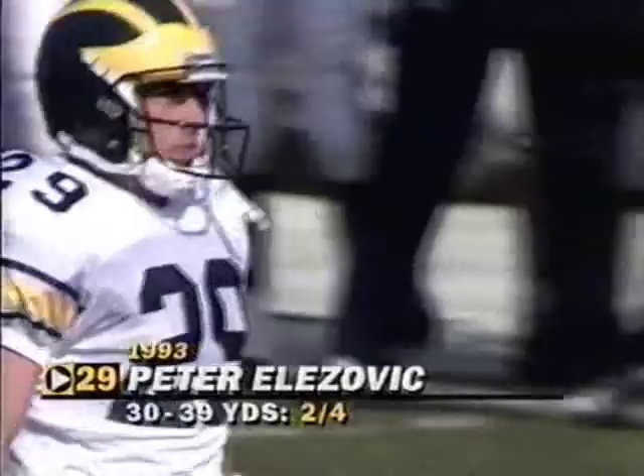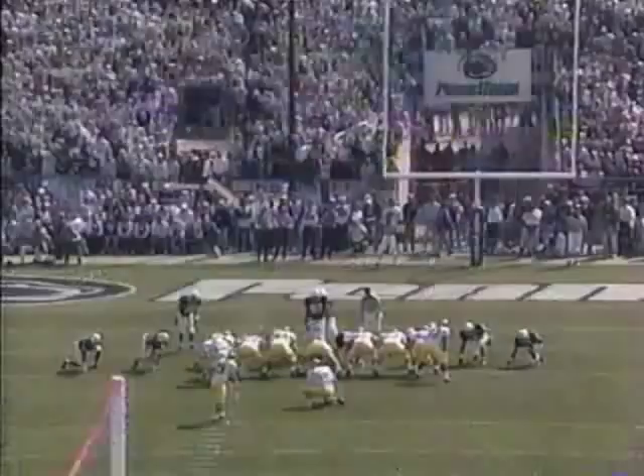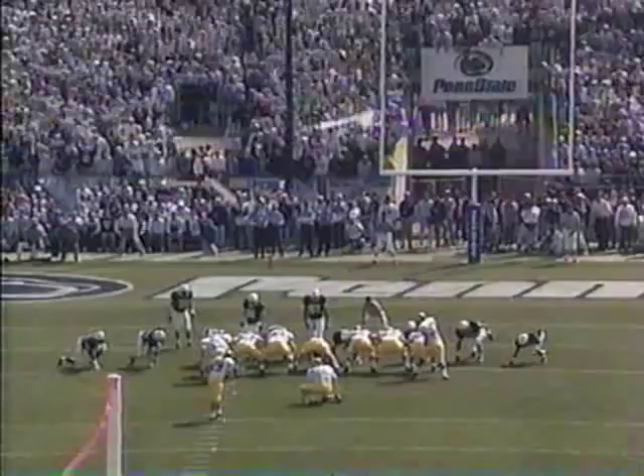He went down. He's three out of seven in his field goal tries and he's zero for two from this distance — 30 to 39 yards. This will be a 31-yard field goal drive. Michigan has a chance here to get on the board with the field goal. No pressure on it — it is hooked off to the left side.